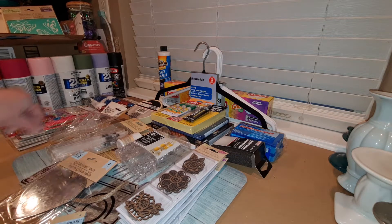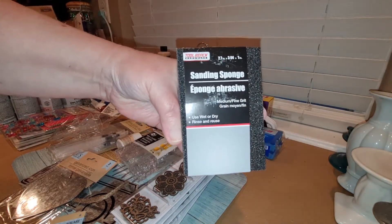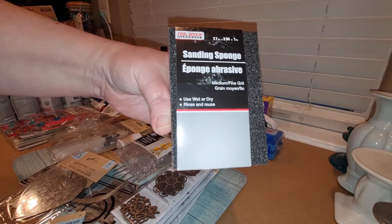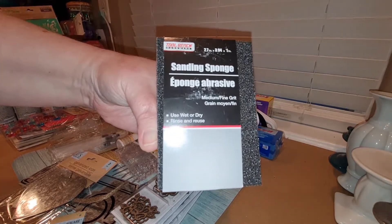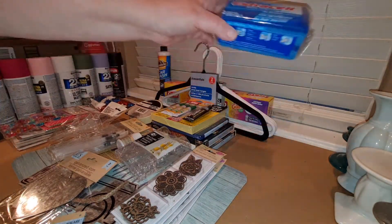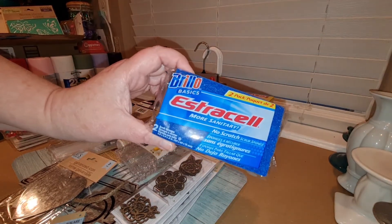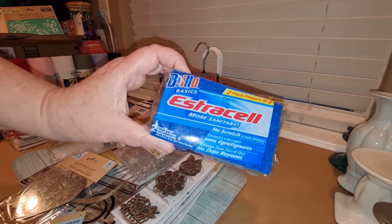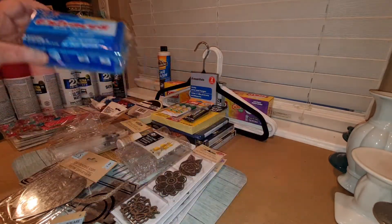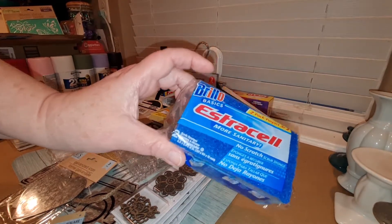The first thing I picked up was a new sanding sponge, because my current one was pretty much kaput. I've been doing a lot of sanding lately. I was also down to my last kitchen sponge, so I picked up a couple packages of these basic kitchen sponges by Brillo — you get two in a pack. These get nasty pretty quickly, so that's why I picked up a couple packs.